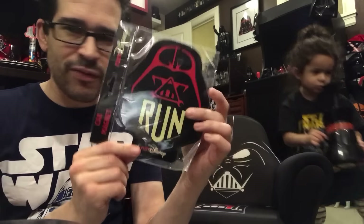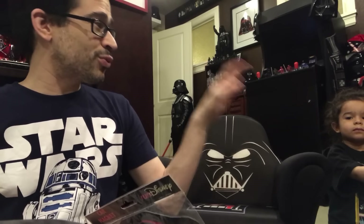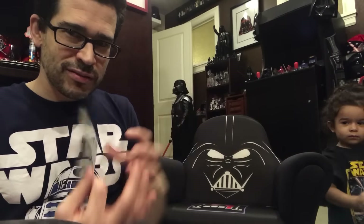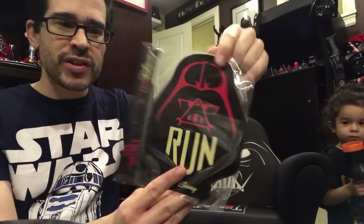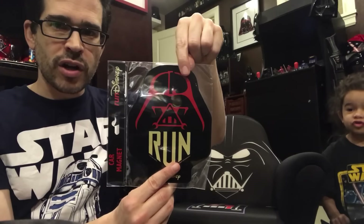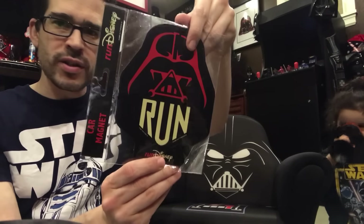There's something that I'm probably never going to participate in — the Star Wars run, like a 5K. This is a huge magnet, it's a car magnet. Not that I would ever put it on the car because someone would probably take it. It's a Star Wars run magnet. Never going to go on a Disney run, but I will continue to collect Darth Vader things.